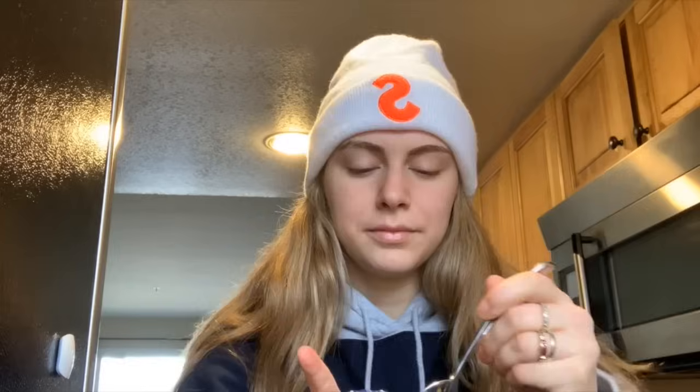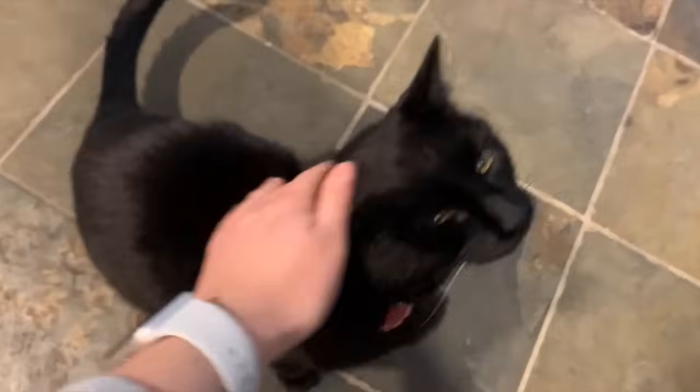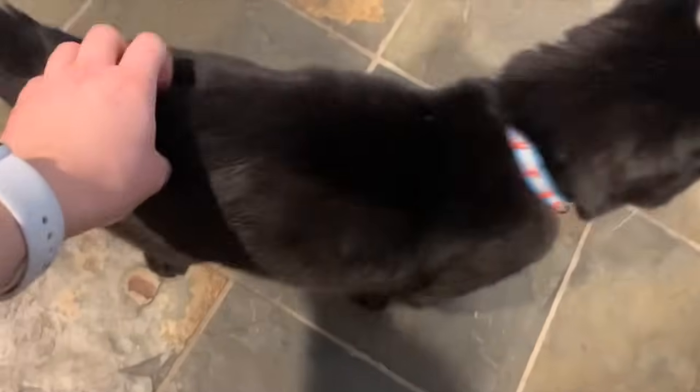Sorry if I sound a bit nasally — I'm coming over a cold. But here we have me eating some dairy-free yogurt, jamming to some music, and saying goodbye to the sweet angel child that is my dearest Mocha.